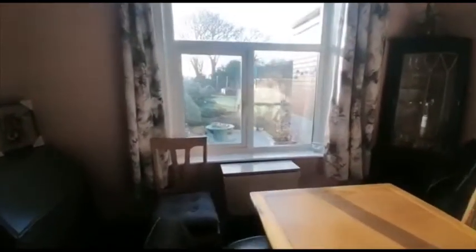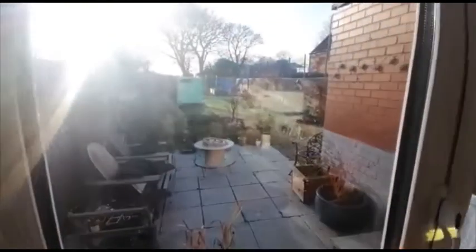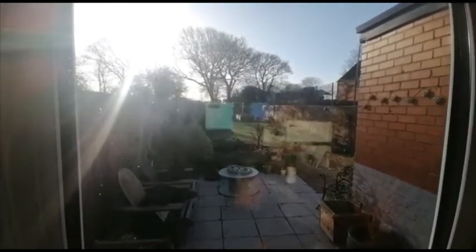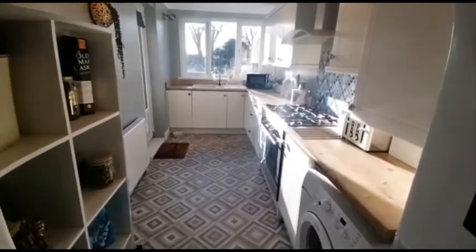Just to show you outside as well — it's a really long garden with artificial grass. The current landlords are still in the property, so a lot of their belongings will be taken away.